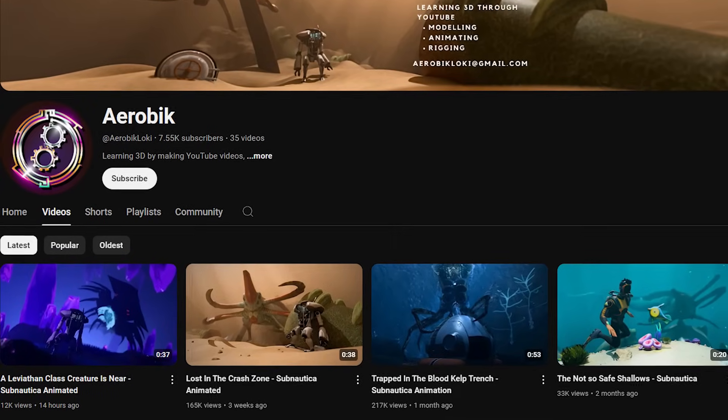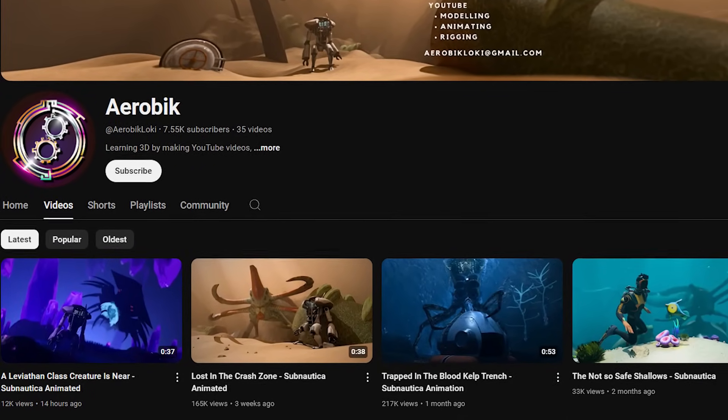This amazing channel, Aerobic, should be sponsored by Subnautica at this point — to just make awesome videos that play before updates or something. You should leave a like and subscribe to this channel also. If you guys love Subnautica — it's such an epic sea monster franchise. It's the best sea monster franchise we've got. Either way, leave a like, subscribe, and I'll see you next time.